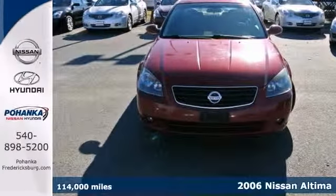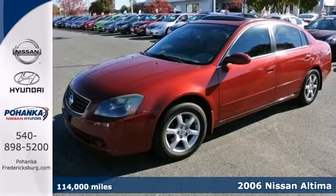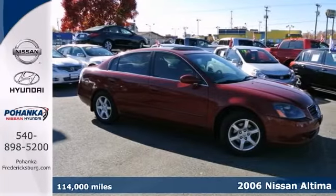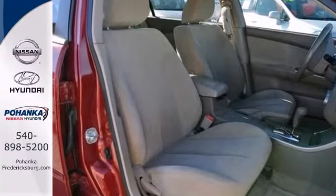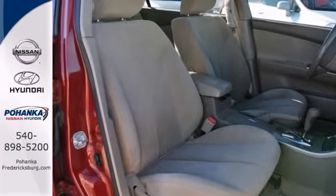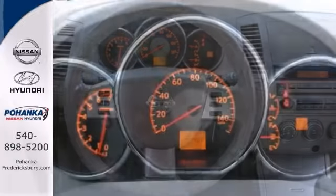Take a look at this superb 2006 Nissan Altima. It's nicely equipped with an 8-way power driver seat, automatic headlights, leather-wrapped steering wheel, power sunroof, steering wheel audio controls, and a security system. A spacious car and it gets great fuel mileage.